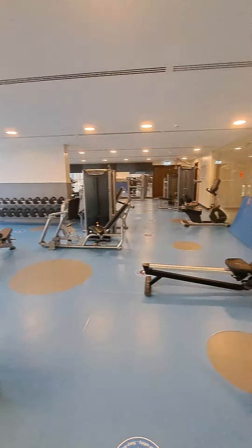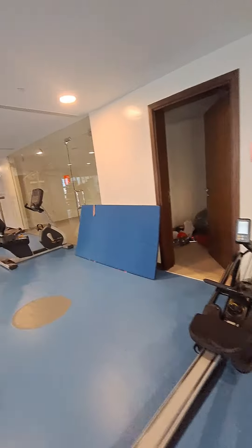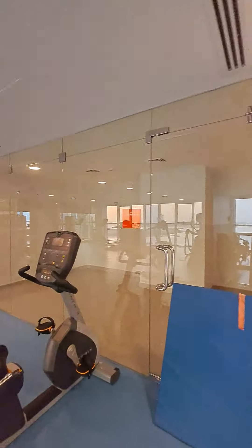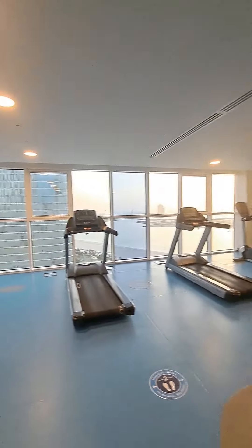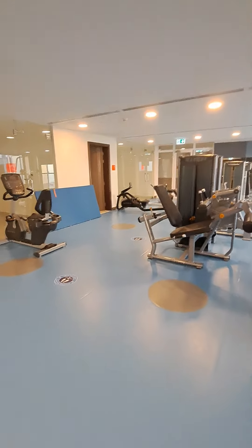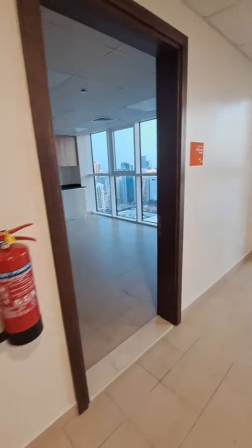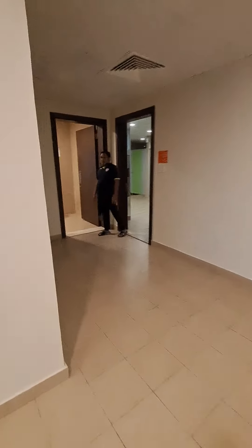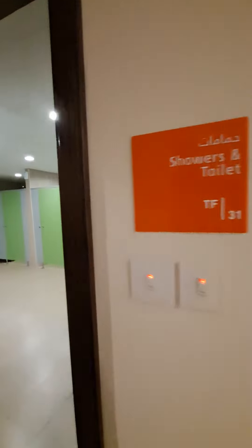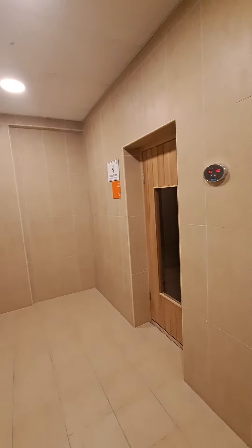Entry to the gym. This is the coaching room and service room — it has a separate coaching room as well. Here we have changing rooms, there is a nice pantry area, and we have a shower room. This is the sauna and steam room.